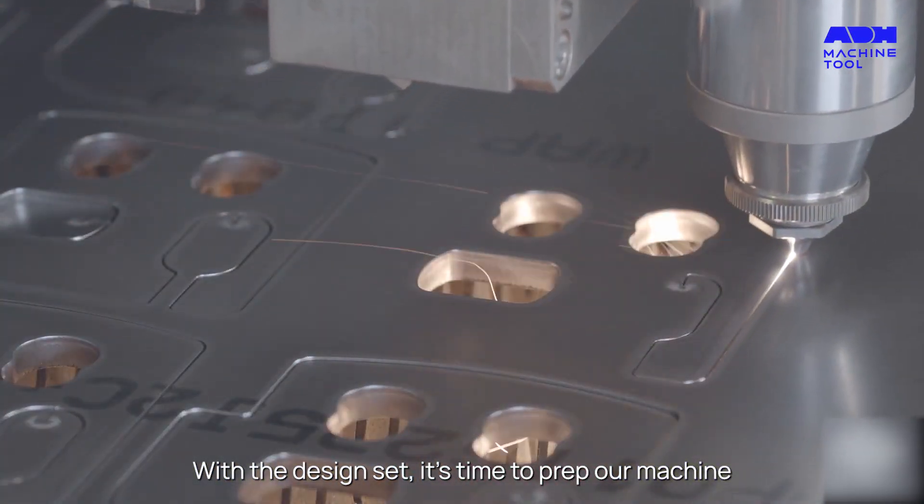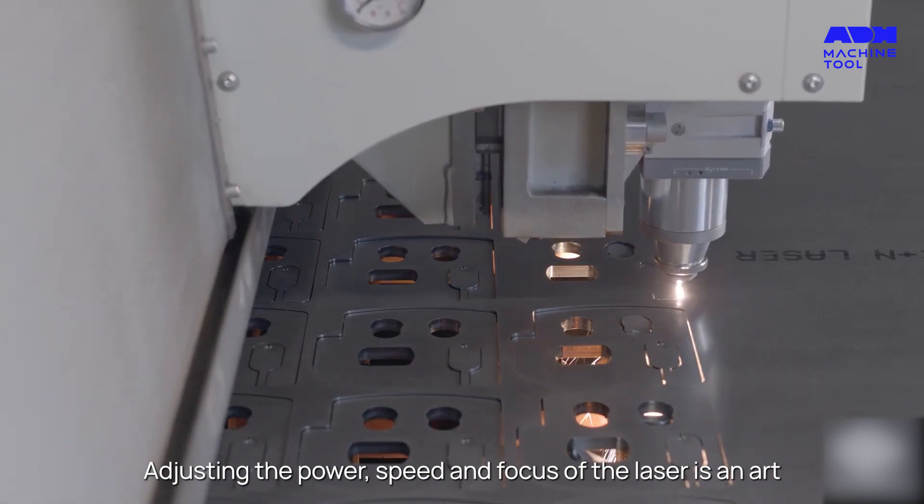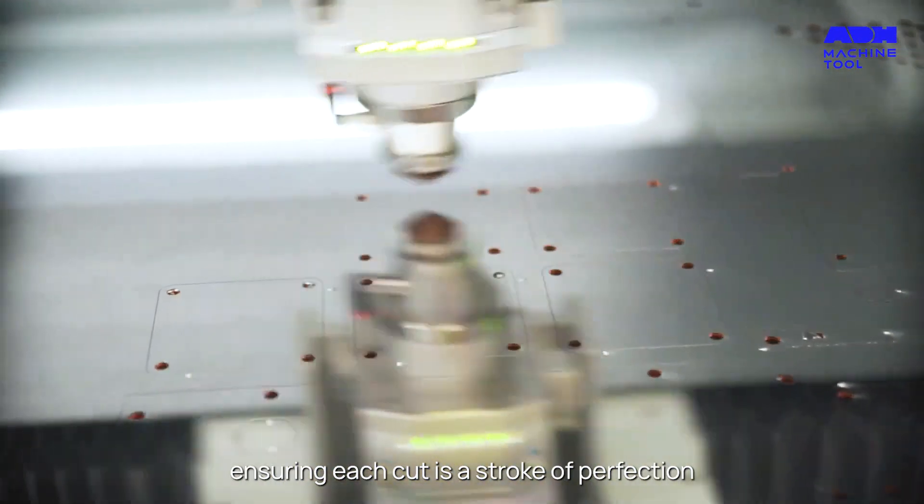With the design set, it's time to prep our machine. Adjusting the power, speed and focus of the laser is an art, ensuring each cut is a stroke of perfection.